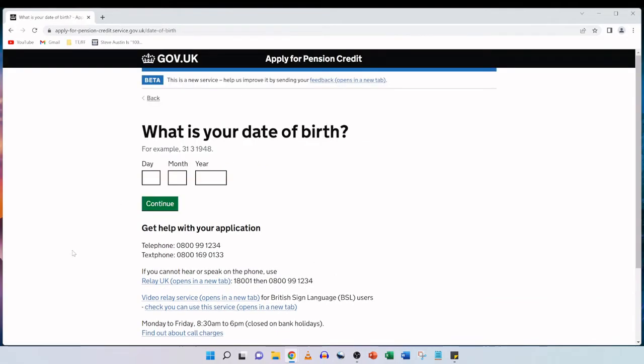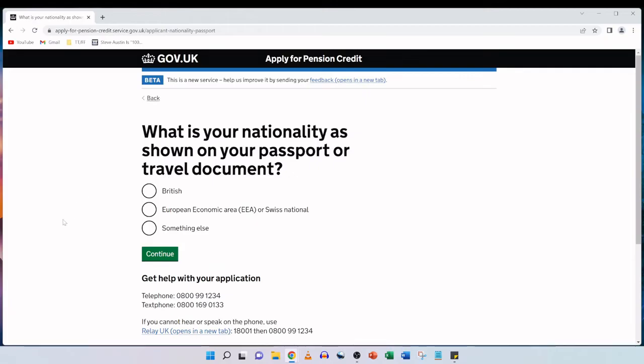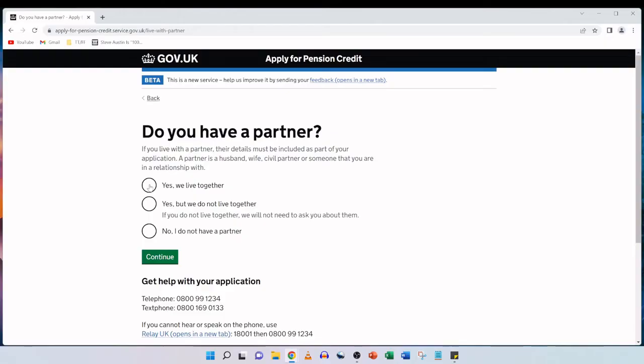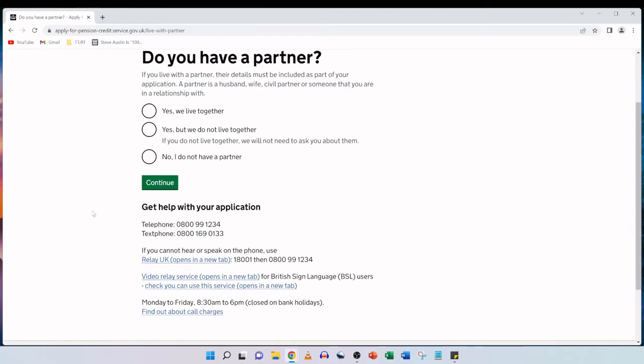We enter our date of birth here for my mother — the day, month and year — and click on continue. Next up, what is your nationality as shown on your passport or travel document? My mother is a British citizen and holds a British passport, so we're going to tick British and continue. Following that, do you have a partner? If you live with a partner, their details must be included as part of your application. A partner is a husband, wife, civil partner, or someone that you are in a relationship with.